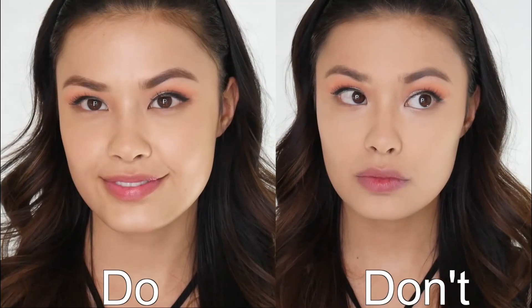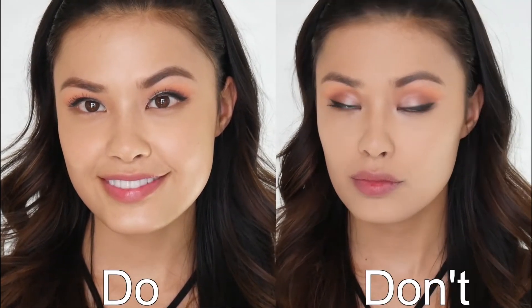Overall, I think the two sides speak for themselves — the do side is radiant and natural while the don't side is dry and cakey looking. I hope you enjoyed this video and picked up some tips on how to properly apply your foundation, and how to not apply your foundation. I will see you guys in the next artistry video. Bye guys!